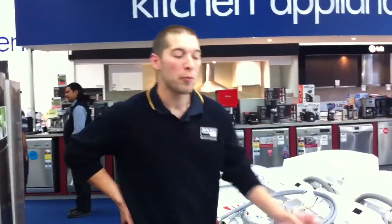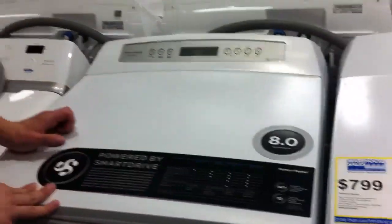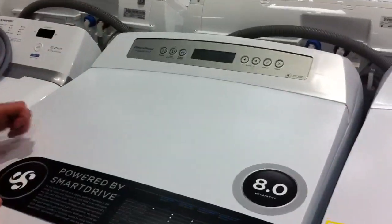Hi and welcome to Warehouse Sales. At the moment we're looking at the Fisher & Paykel AquaSmart 2 Top Load Washers. It comes in a 7kg and an 8kg capacity and it's the top of the range from Fisher & Paykel.